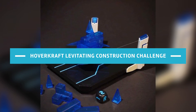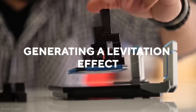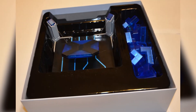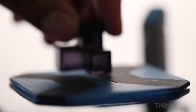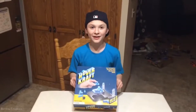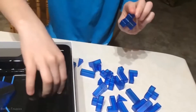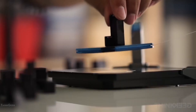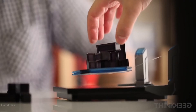HoverKraft Levitating Construction Challenge. It's a floating platform on which you construct buildings with blocks. Magnetic propulsion is used to suspend the platform, generating a levitation effect. The player who is last to place a block on the platform without causing it to tumble or pieces to fall off wins. 24 plastic blocks, a game-specific six-sided dice, and a block storage tray are included in this toy. It is suitable for ages 8 and up and may be played by 1 to 8 people.